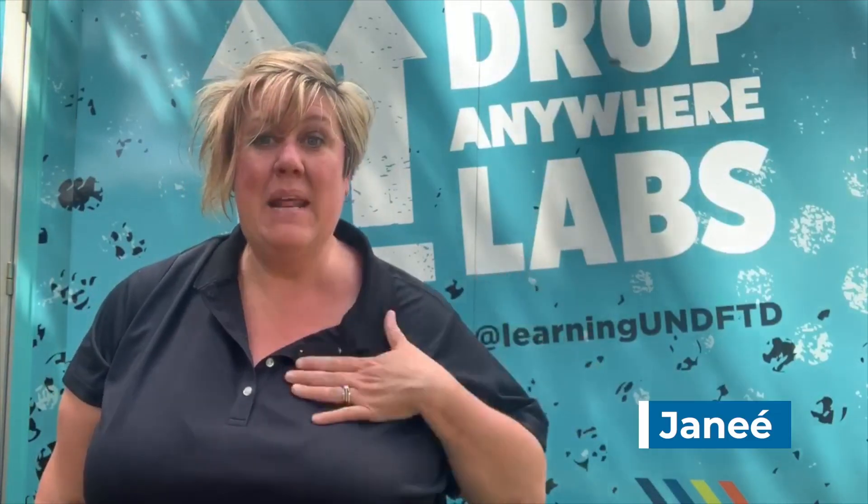Hello scientists! My name is Janae and I am a Vice President at Learning Undefeated, a nonprofit organization that provides life-changing STEM experiences for students from underserved communities.